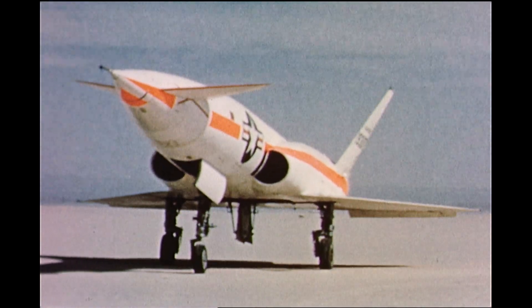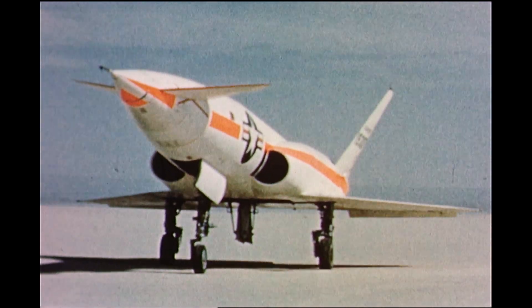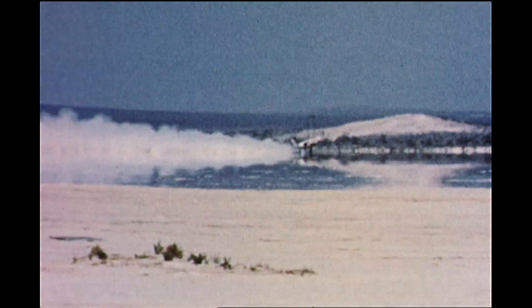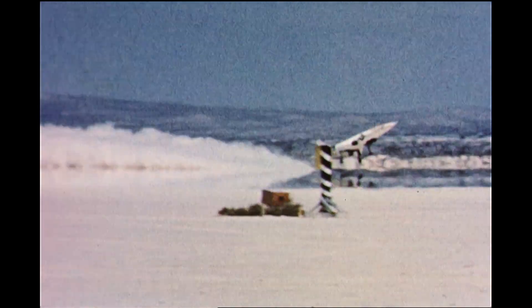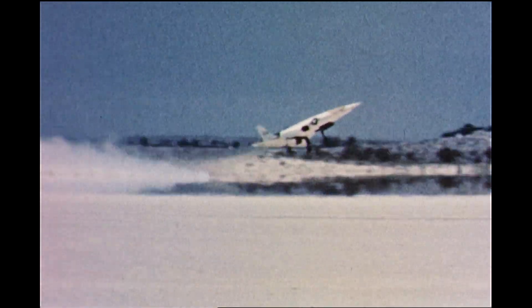It was built by North American Aviation. The X-10 had twin turbojet engines and was capable of speeds as high as Mach 2. North American built 13 X-10 airframes, but only one remains today, and that's currently on display at the National Museum of the United States Air Force.